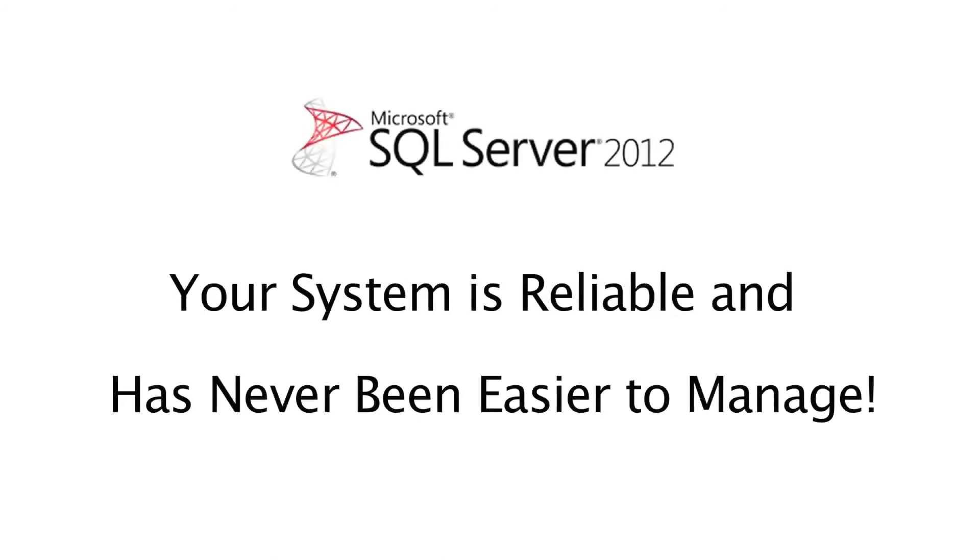What this means to you as a customer is you now have the ability to deploy an extremely reliable, highly fault-tolerant system without all the complexity and management overhead that was necessary before to deploy these same things in SQL Server. So not only is your system more reliable, but it's easier to manage.